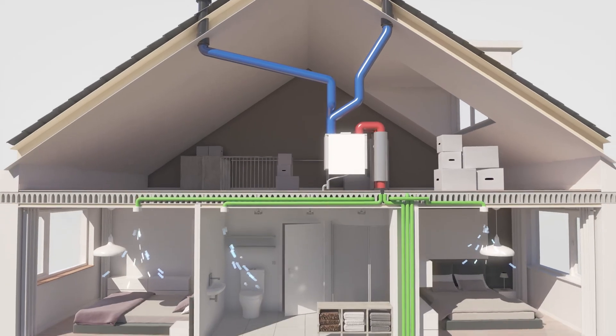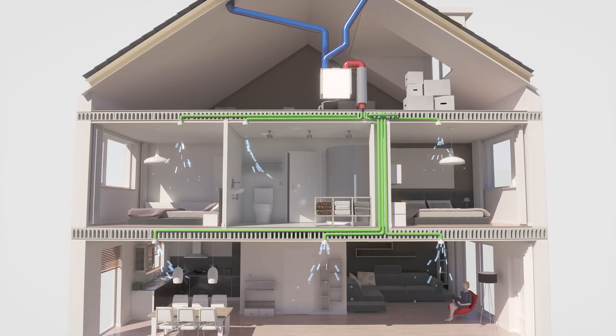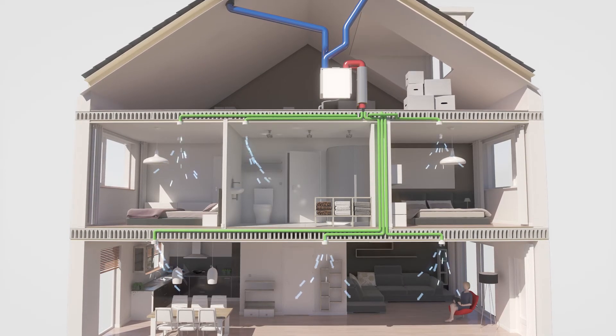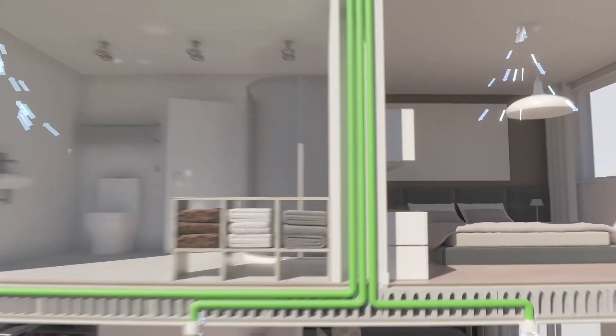Fresh air is supplied to the living room and the bedrooms through ventilation valves. At the same time, separate air ducts extract used air, unpleasant smells and excess moisture in the kitchen, toilet and shower.